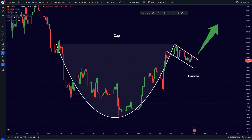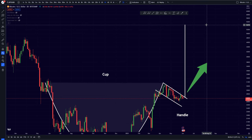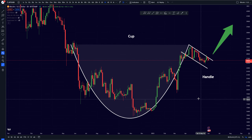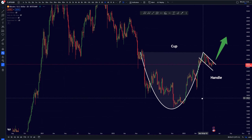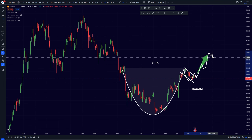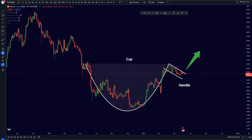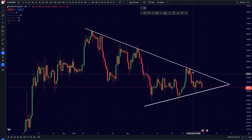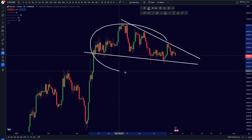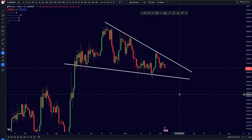When we break out to the upside of this cup and handle pattern, the measured target goes all the way up to the 54K level — though I personally think that's a bit too high and not a realistic target for a bear market recovery phase. We are still in a bear market recovery, not yet a bull market, and we'll likely see consolidation by year-end. Still, this is a very bullish pattern, and when we break out of these patterns I'll be entering Bitcoin with a large long position.